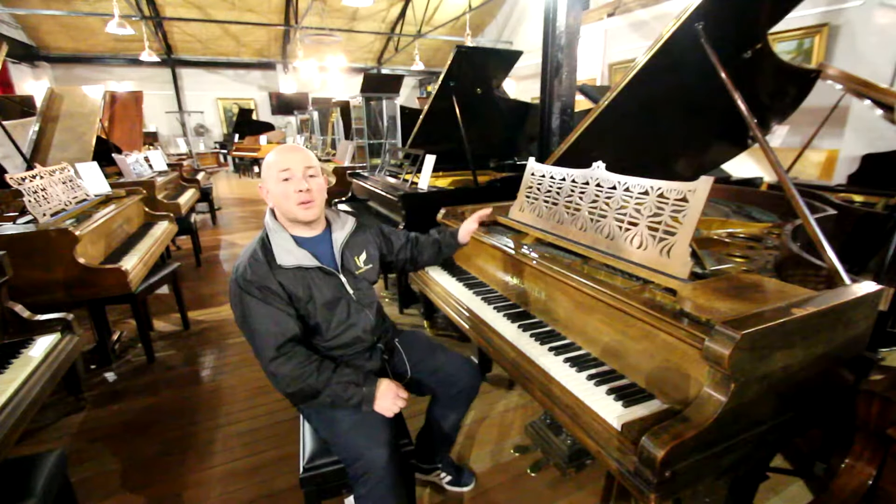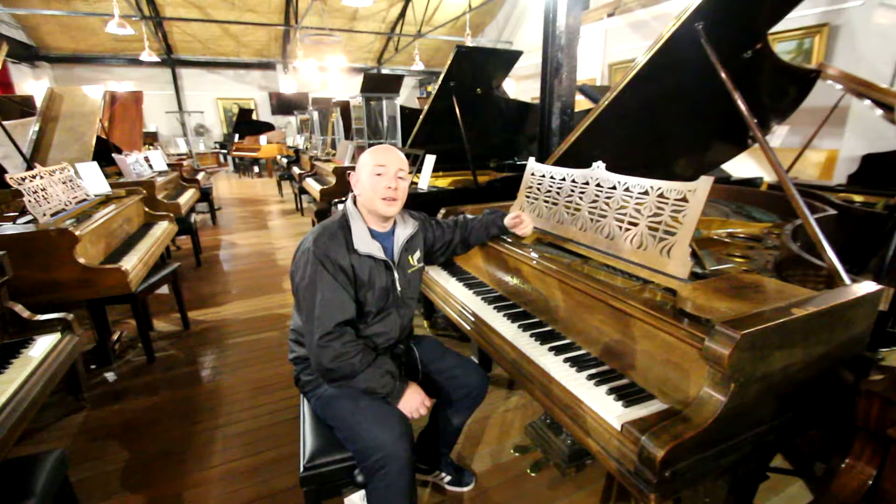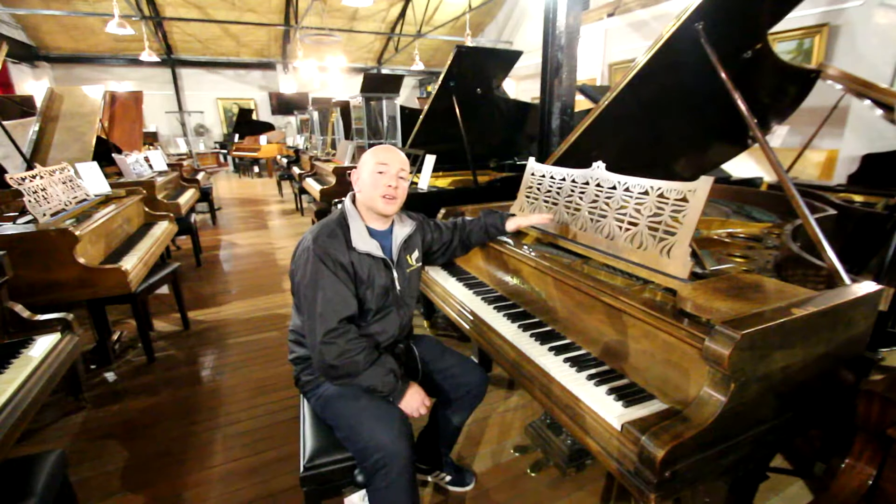Yes folks, you're more than welcome to come down and try this piano along with one of the many other baby grand and grand pianos we have here. We also keep about 100 upright pianos as well, so we've got a really good selection this year for Christmas.